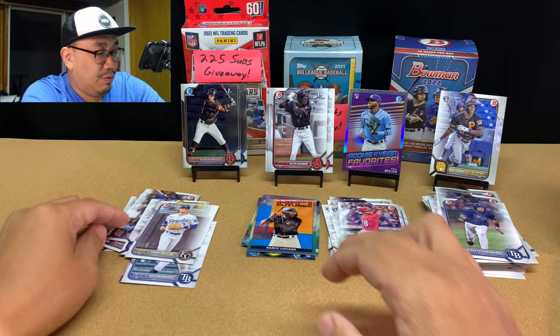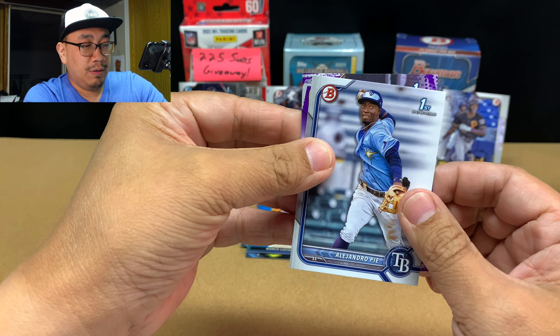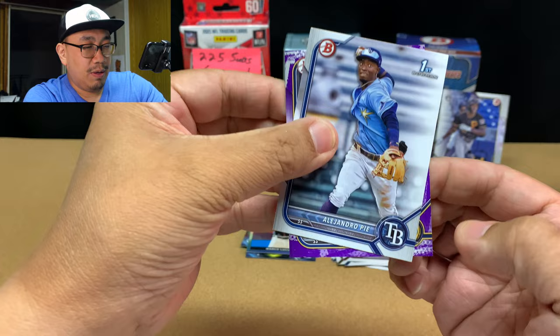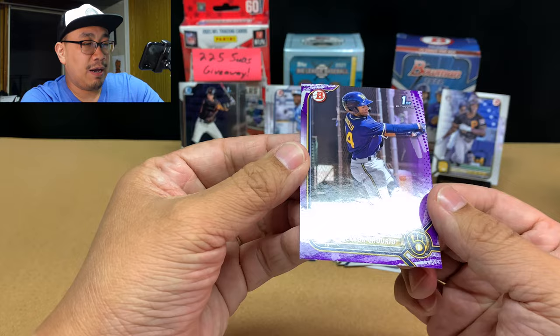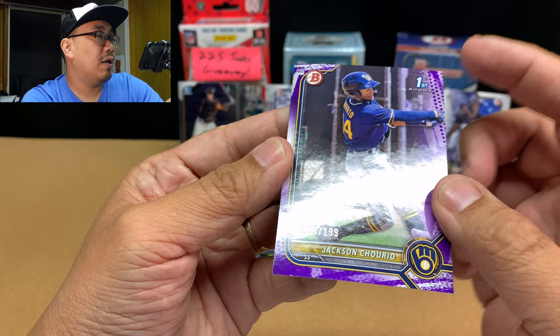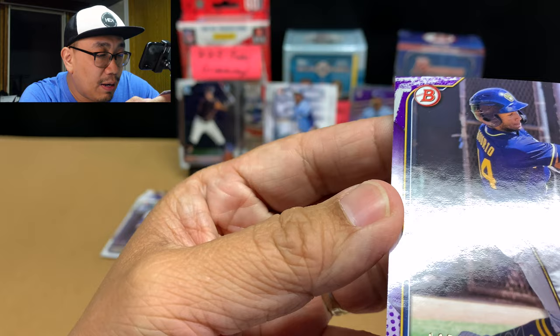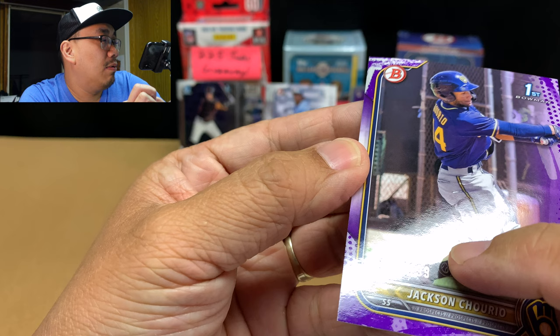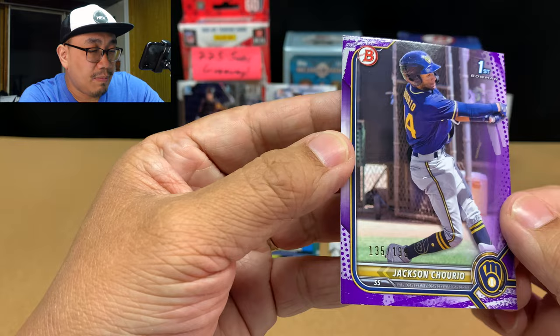Now let's see who our purple is, behind Mr. Alejandro Pia. It's paper, so it is a first. It's probably a shortstop. It's a Brewer — Jackson Churio. Not too bad, I'll take that. Jackson Churio is one of the players that people are keeping an eye out for. Very nice. There's a little print line — I don't know if you guys can see it. And the card has a little bend, but still a very nice card.